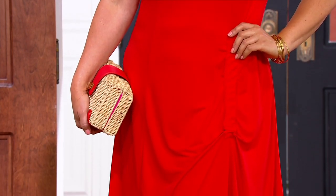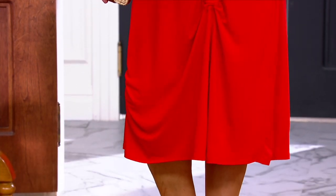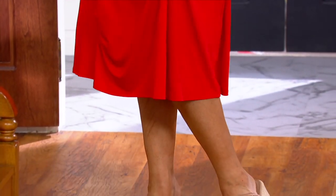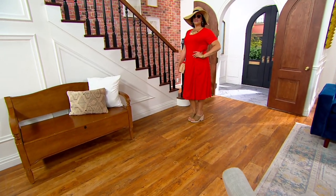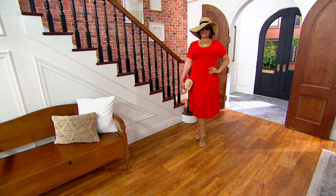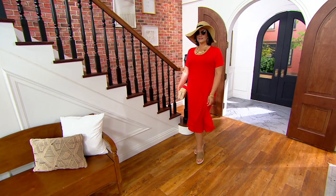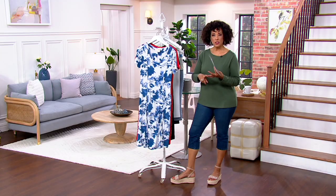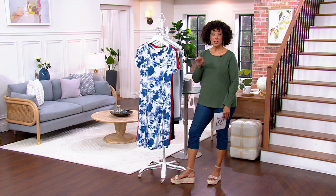If you've got a great capri pant, a good t-shirt, a nice sandal, and a dress, with those key pieces, you can pretty much dress yourself to go anywhere and do anything that the summer invites. And whether it's a party, whether it's a business meeting, whether it's a vacation, you've got your capris, you've got your t-shirt, you've got your sandals, you've got your dress — you can pretty much make that work.